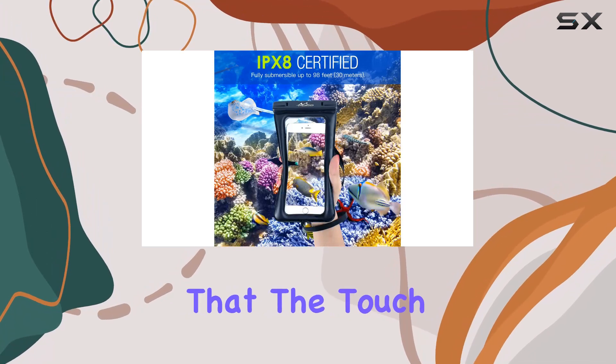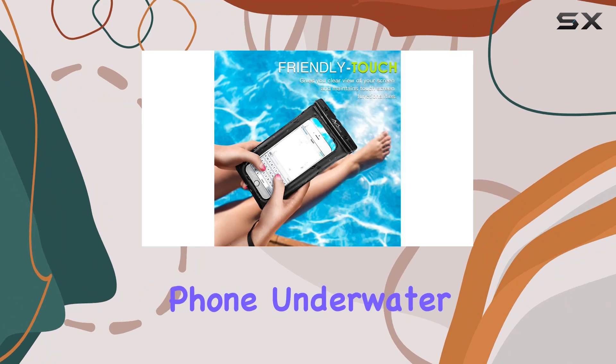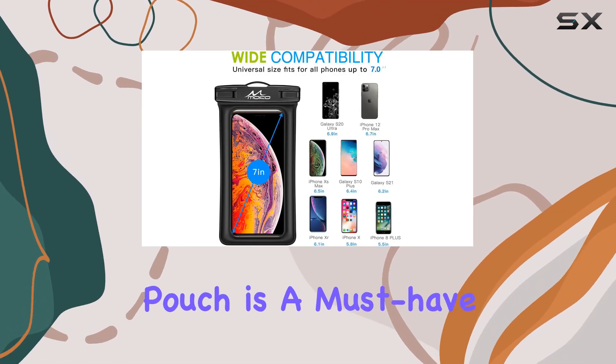The transparent and ultra-thin windows on both sides allow for full touch screen sensitivity, although it's worth noting that the touch function is not supported underwater. But who needs to use their phone underwater anyway?